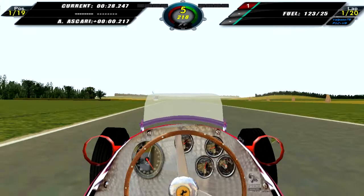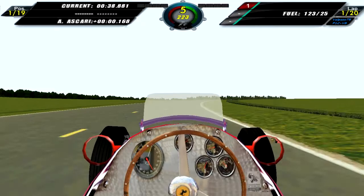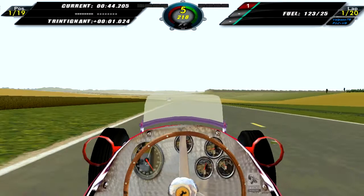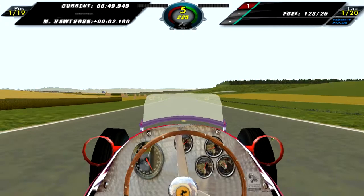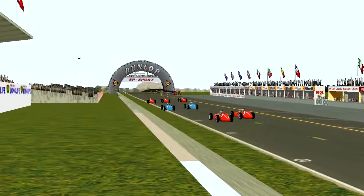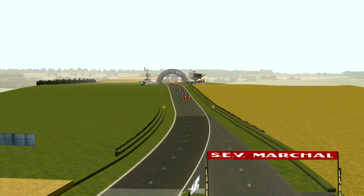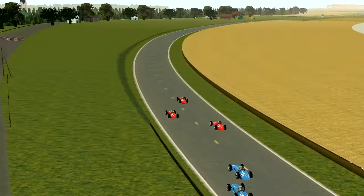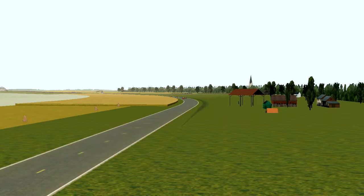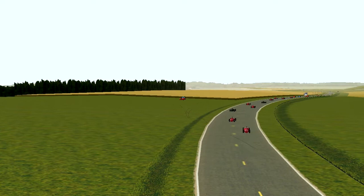There was some wheelspin on my part which caused me to lose a bit of time, but it was only seconds before I inched in front of Ascari, who was right behind us until turn two. Here is Ascari coming into turn two — loses control of the car, hits the fence, gets collected by a Ferrari, then the Simca, and he's out of the French Grand Prix.